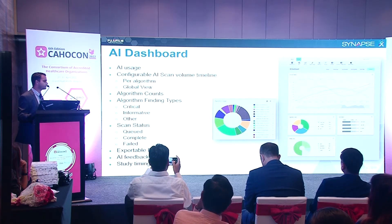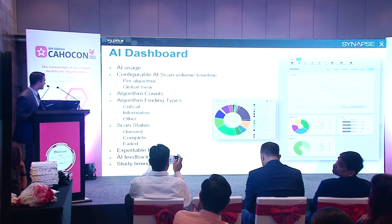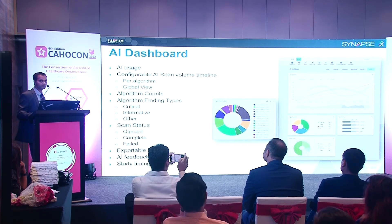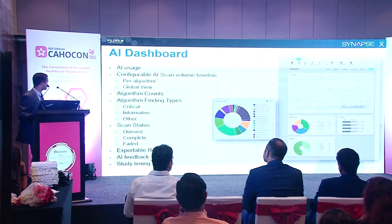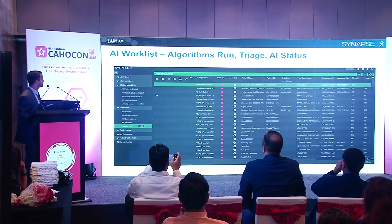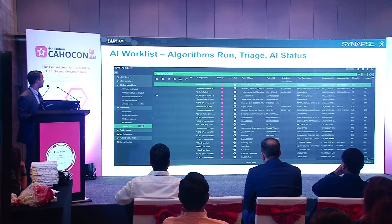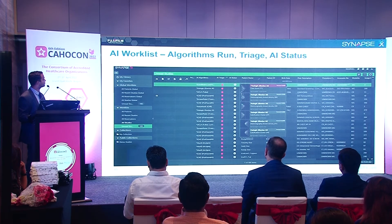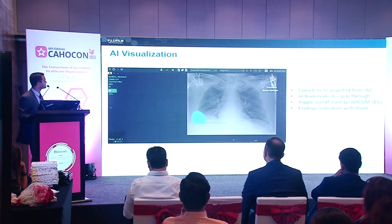This is our dashboard — configurable and customizable. It provides various parameters: a power algorithm in the global view, algorithm counts showing how many were positive or negative, exportable reports, and scanner status showing how many studies are queued or completed. In the worklist, AI algorithm name and status columns are visible. Hovering shows the algorithm name and score; clicking opens a new screen with an AI snapshot, AI bookmarks, and findings such as pleural effusion.